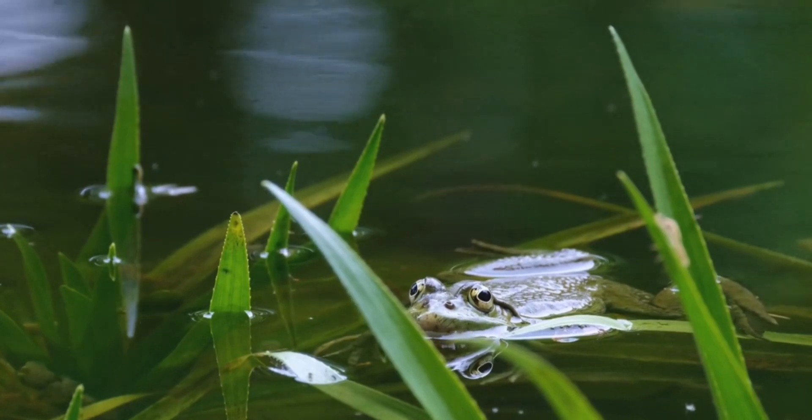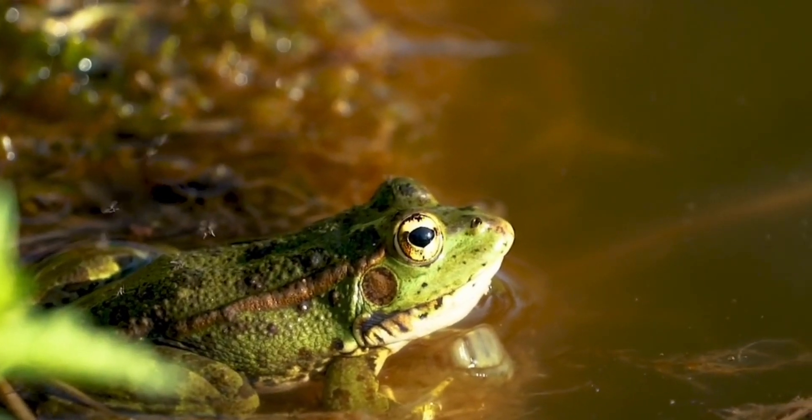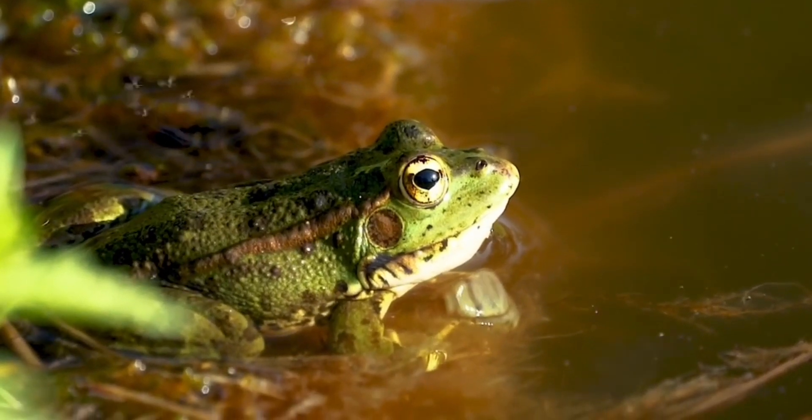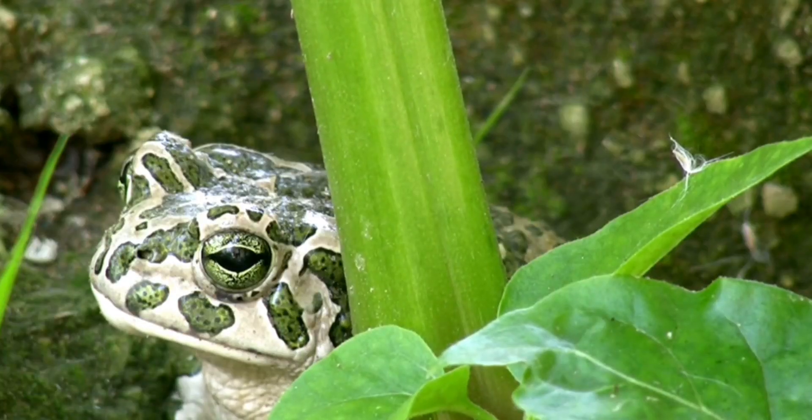Additionally, let's learn a little about where frogs live. Frogs usually live near water, such as rivers, lakes, and ponds. They really like damp and bushy places. They also like to hide under rocks or leaves.